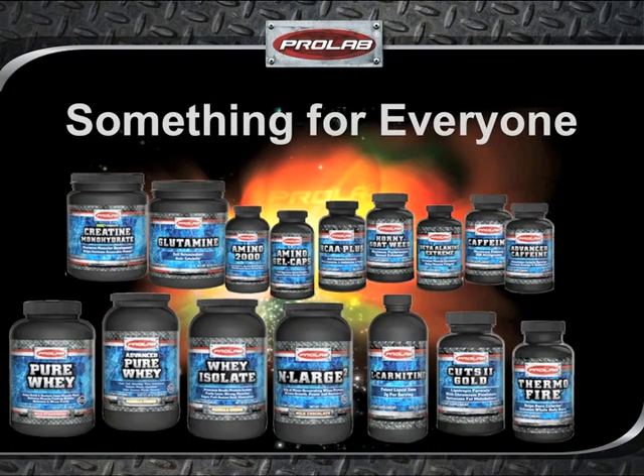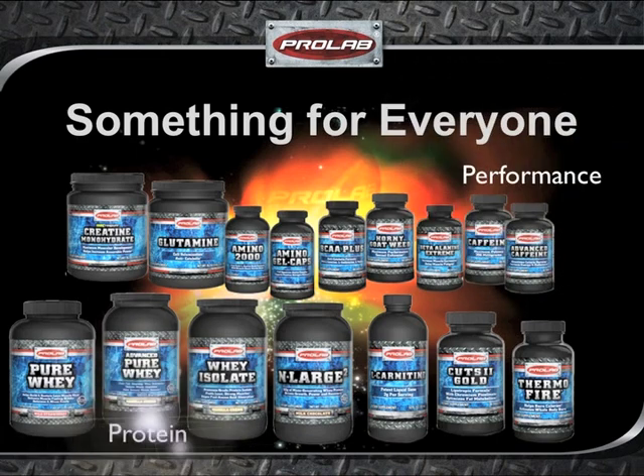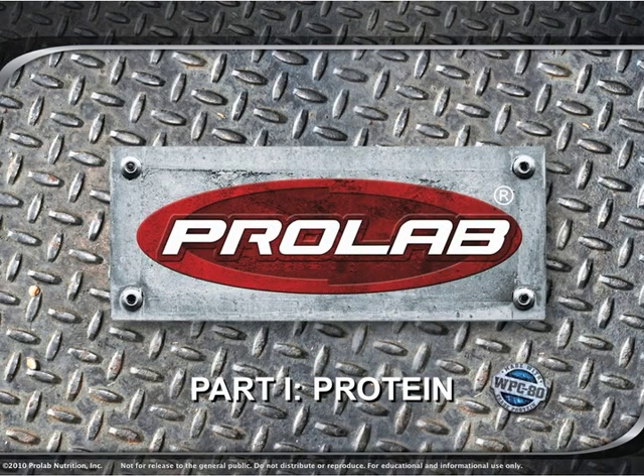ProLab products are formulated into three primary categories: performance, protein, and weight management. If you have a fitness goal, ProLab has a product to help you gain the edge. Let's begin with a brief overview of ProLab's line of premium proteins.